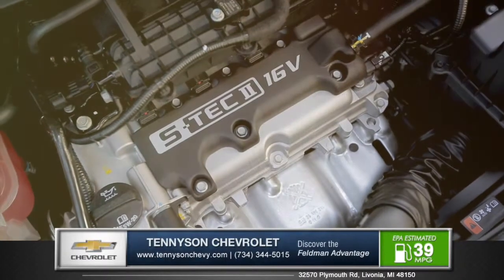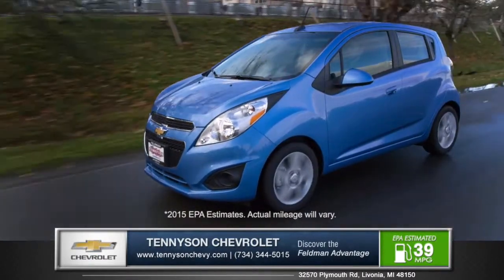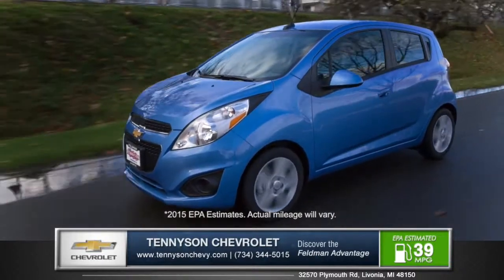With the 1.2-liter four-cylinder engine, you can experience pure driving exhilaration with an EPA estimated 39 miles per gallon highway.